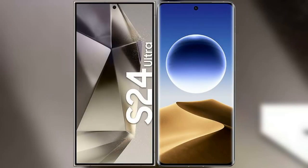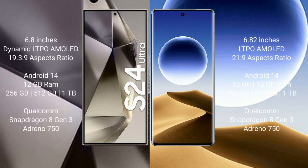I will compare the new Samsung Galaxy S24 Ultra with OPPO Find X7 Ultra. Samsung Galaxy S24 Ultra comes with a 6.8-inch dynamic LTPO AMOLED display and aspect ratio 19.5:9. OPPO Find X7 Ultra comes with a 6.82-inch LTPO AMOLED display and aspect ratio 21:9.